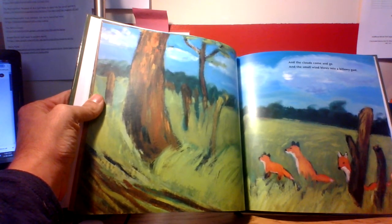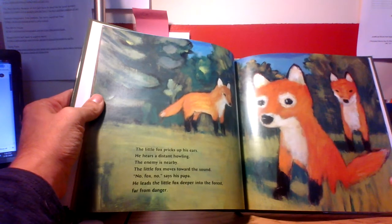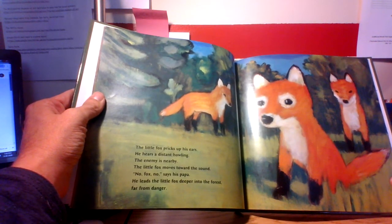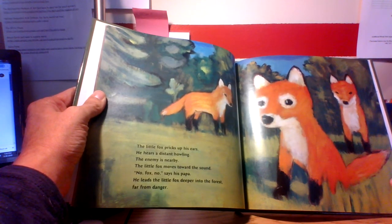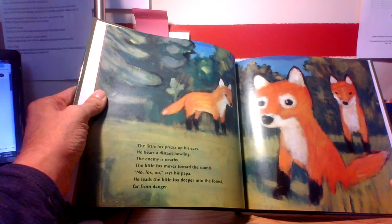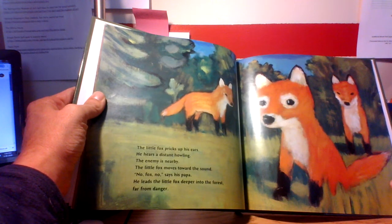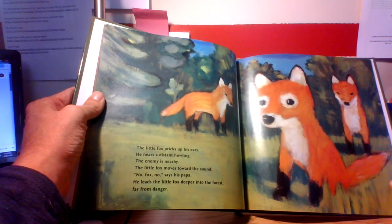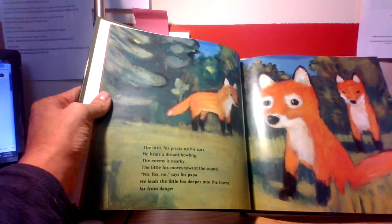And the clouds come and go, and the small wind blows into a billowy gust. The little fox pricks up his ears — he hears a distant howling. The enemy is nearby. The little fox moves toward the sound. No, Fox, no, says his papa. He leads the little fox deeper into the forest, far from danger. I'm wondering — what would be an animal that would make a howling noise that would be a predator for a fox? Are you thinking about that too?